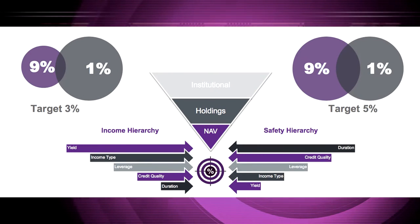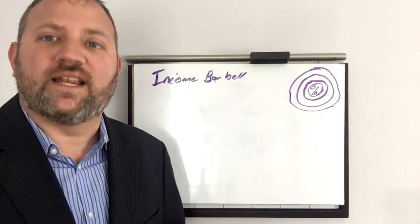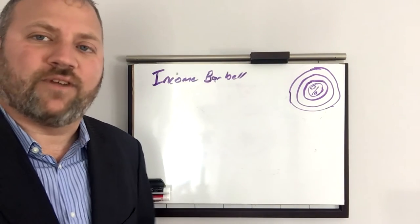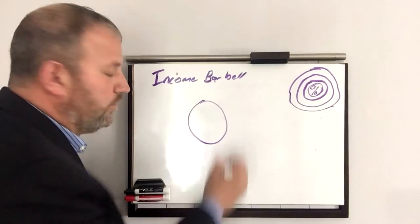Today I want to talk about an alternative approach to utilizing ETFs for income, and that's an income barbell. Our approach to income investing with ETFs is a little bit different. Rather than a ladder or blending out a whole bunch of different securities to get that lower volatility and constant coupon of a bond, we use the barbell.